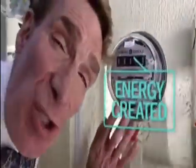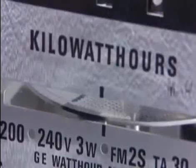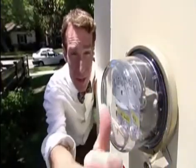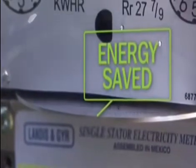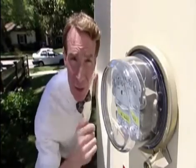This meter shows how much power the solar panels are producing. On a bright, sunny day like this, look how fast it's going. Most days, this electric meter runs backwards. Here in California, the Department of Water and Power gives you credit or buys back your excess electricity. Now, that's not just a good idea — that's a law. A federal law.